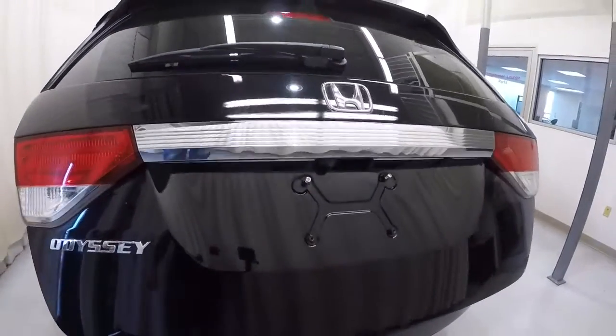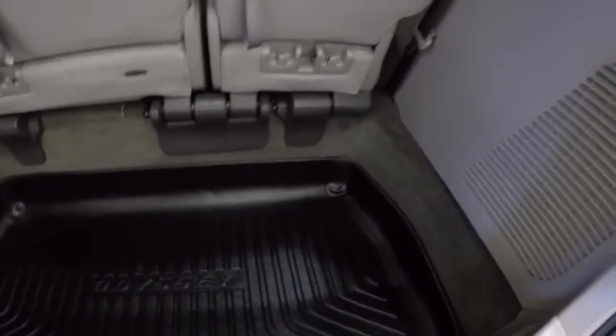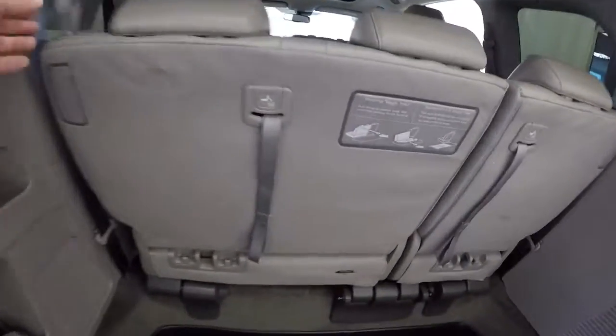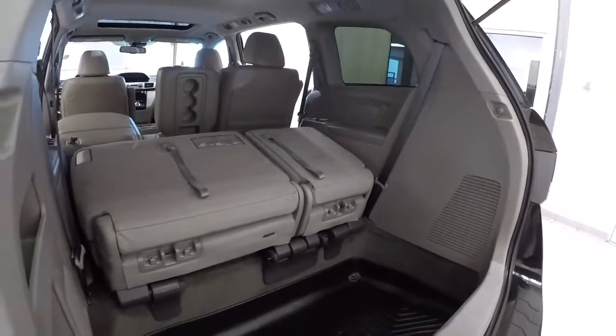Power lift gate, as I mentioned earlier. Plenty of storage down here and it also has the rubber mat back here. These seats are really easy to fold down in the back — you pull this up here, seat goes down. Pull it up here, seat goes down. Look how much it opens up back there — plenty of room.